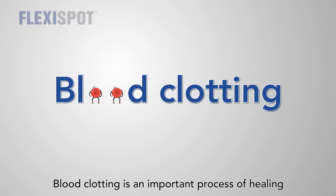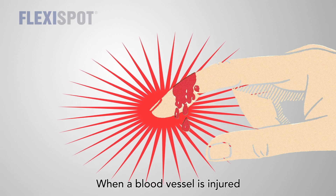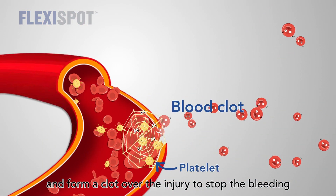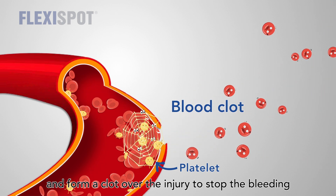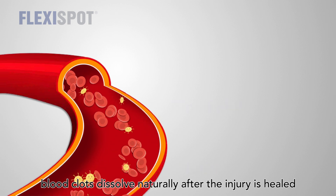Blood clotting is an important process of healing. When a blood vessel is injured, platelets and proteins within your blood work together and form a clot over the injury to stop the bleeding. Most often, blood clots dissolve naturally after the injury is healed.